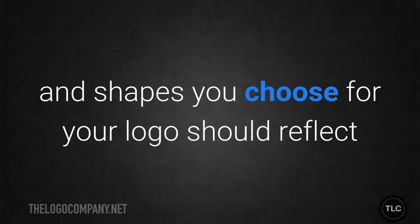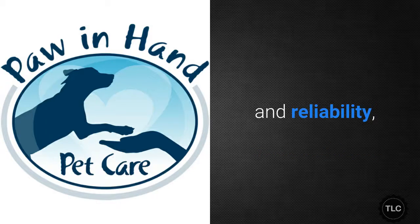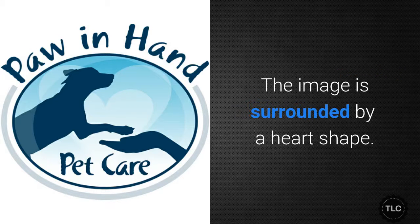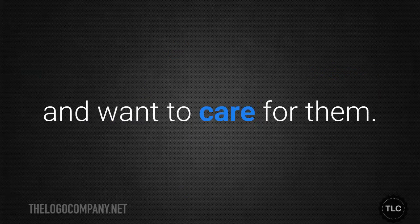The colours and shapes you choose for your logo should reflect the qualities that you want to convey to your customers. For example, this logo uses blue, a colour that conveys trustworthiness and reliability, along with a moving image of a dog placing its paw in a human's hand. The image is surrounded by a heart shape.